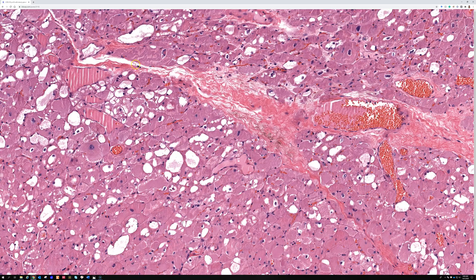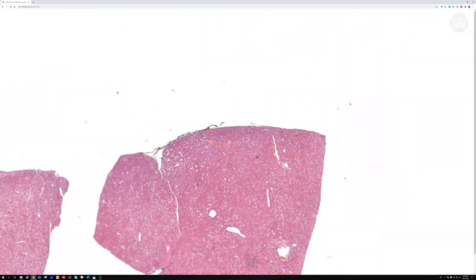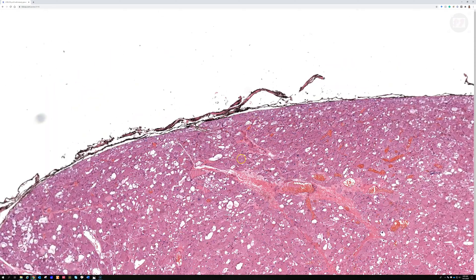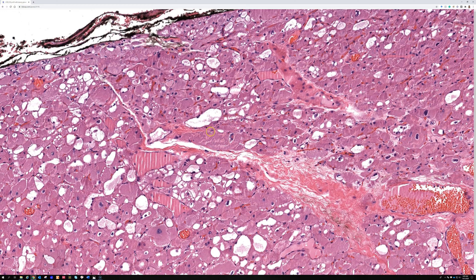I'll put a link in the video description so you can see an example. And wow, here's a perfect example of the cross-striations — I'll have to mark this part of the slide. If you want to see the whole slide digital image for this case, I have it posted on kikoxp.com, and I'll put a link in the video description down below. If you zoom out, it's up at the top of this piece, and you can go zoom in and see some amazing cross-striations in these immature skeletal muscle cells that make up adult rhabdomyoma.